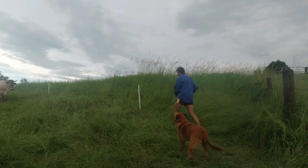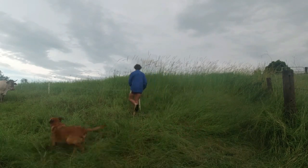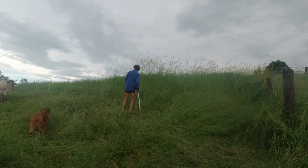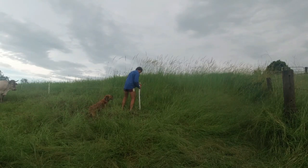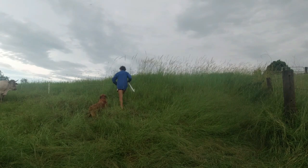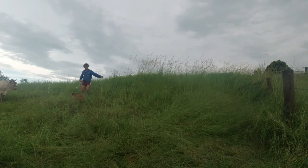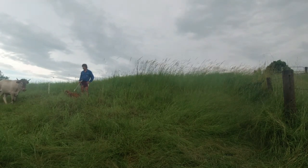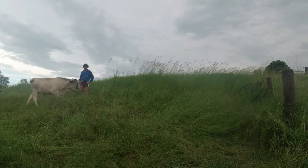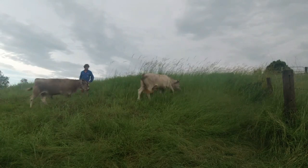Come on boys, come on boys — moving the cattle through into the new paddock.